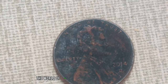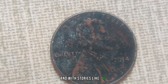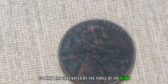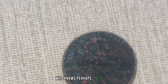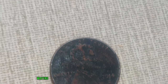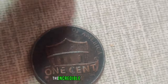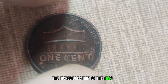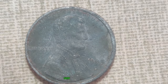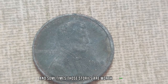The world of coin collecting never ceases to amaze. And with stories like this, it's no wonder why so many are captivated by the thrill of the hunt. Who knows — perhaps that dusty old coin sitting in your collection could be the next hidden treasure waiting to be discovered. Remember, in the world of numismatics, every coin tells a story, and sometimes those stories are worth millions.